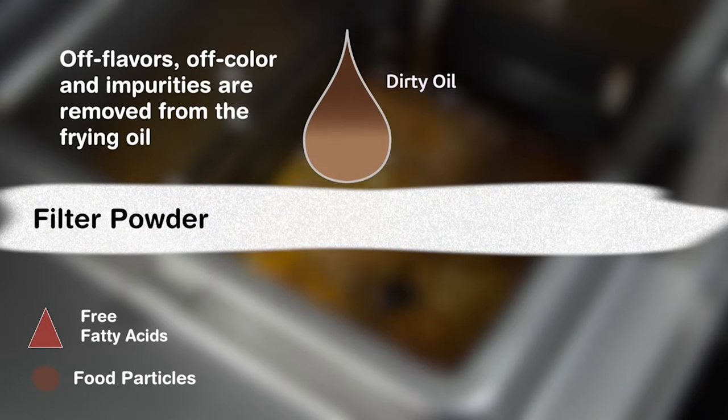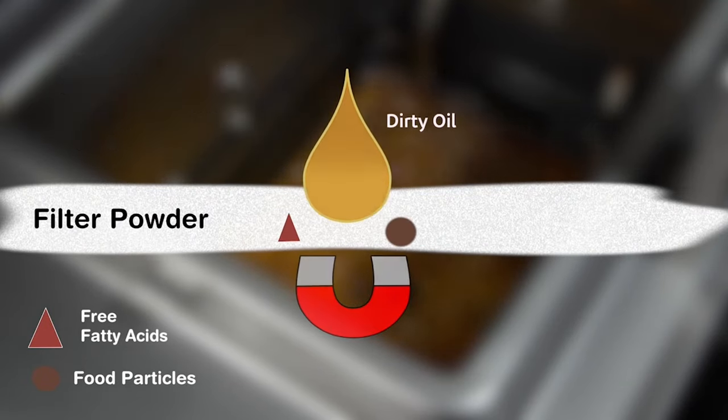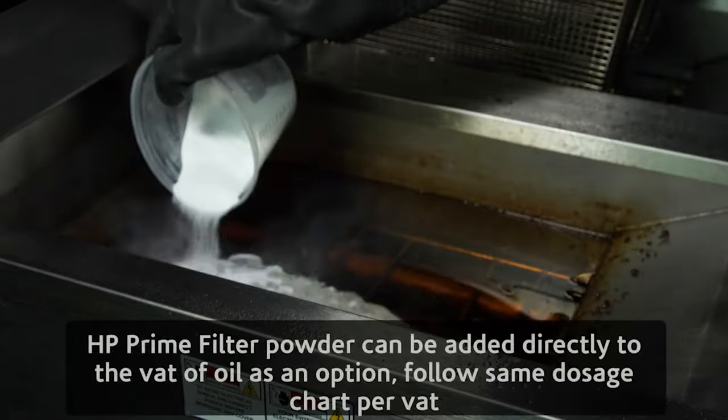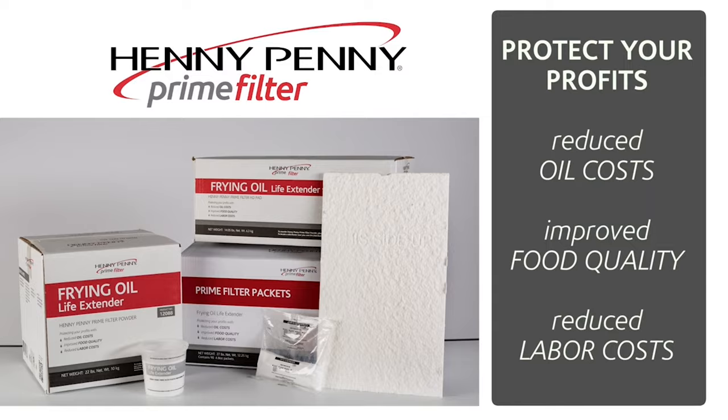Without filters, most establishments change their oil every four to five days. With Prime Filters, that same oil lasts up to seven days. What's the impact of four days versus seven days? That's the difference between changing your oil 91 times in a year versus 52 times in a year — that's a 43 percent reduction.